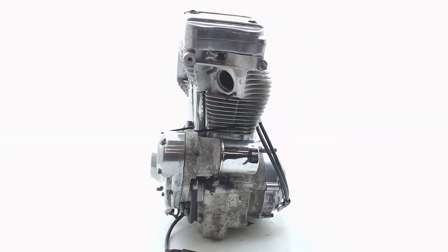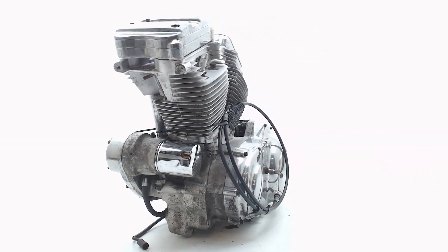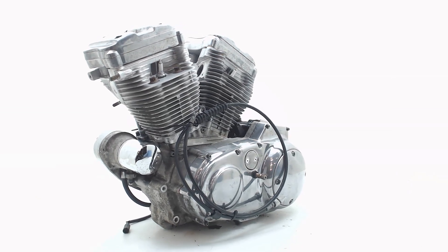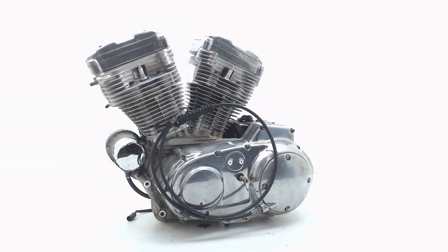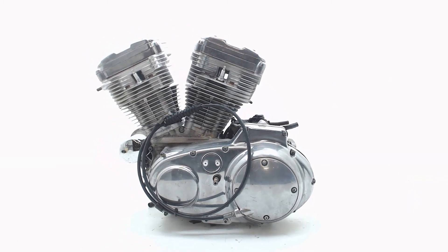The movie you are now watching is one of many engines we currently have in stock. When you order this engine at BonstraParts.com, you will get exactly what you are seeing now. All our engines have been tested intensively and can be ordered directly in our web shop.